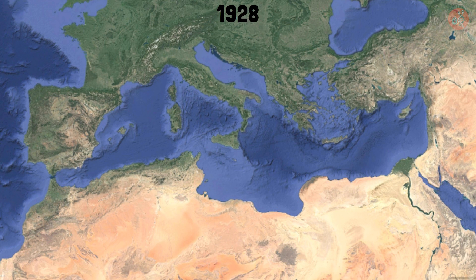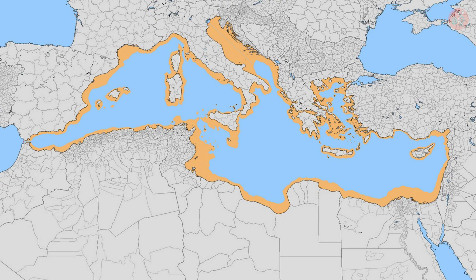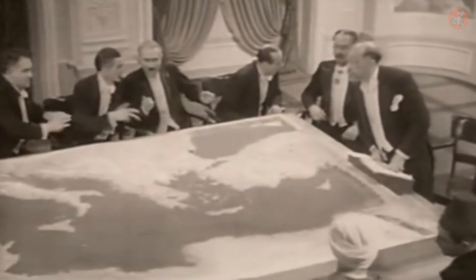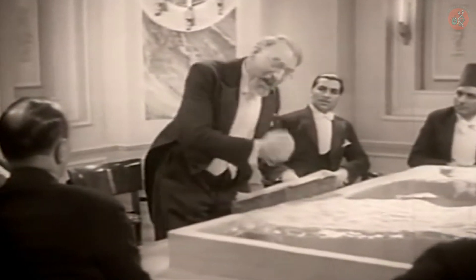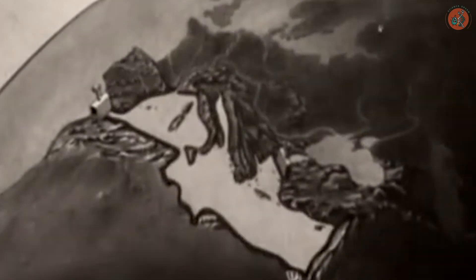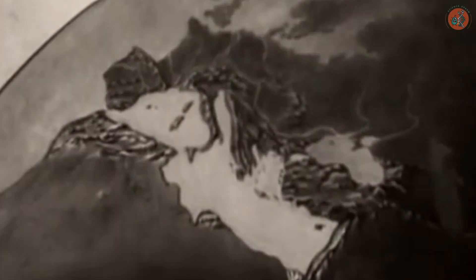Interestingly, in 1928, before the Messinian salinity crisis hypothesis emerged, German architect Hermann Sorgel proposed the Atlantropa project. This plan involved damming the Strait of Gibraltar for hydroelectric power while also lowering the Mediterranean's water level to create new land. He proposed that by damming the Strait of Gibraltar, it would be possible to secure a new land area of about 660 square kilometers, solving the problem of overpopulation in densely populated areas. This plan was seriously discussed among politicians, and Hermann himself did not give up on the plan until shortly before his death. What impact would the Atlantropa project have had on Europe if it had been implemented? Could it have replicated the terrifying Messinian salinity crisis that occurred 6 million years ago?